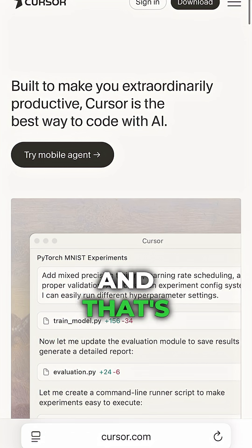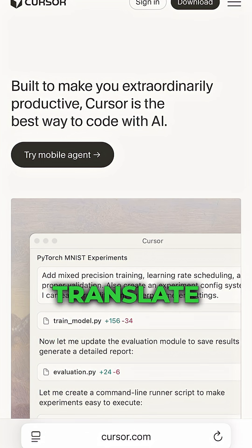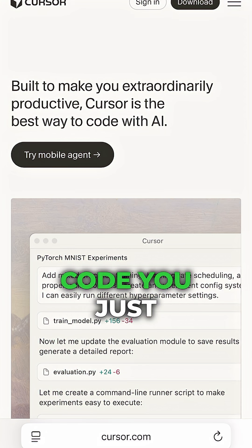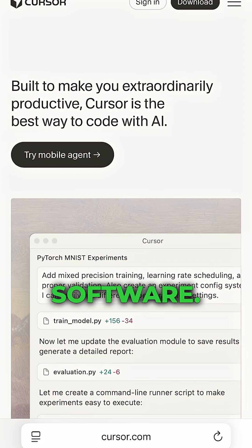Imagine building real software even if you don't know how to code. That's what Cursor does. Cursor is like Google Translate, but instead of turning English into Spanish, it turns plain English into real working code. You just type what you want and boom — a production-ready software.